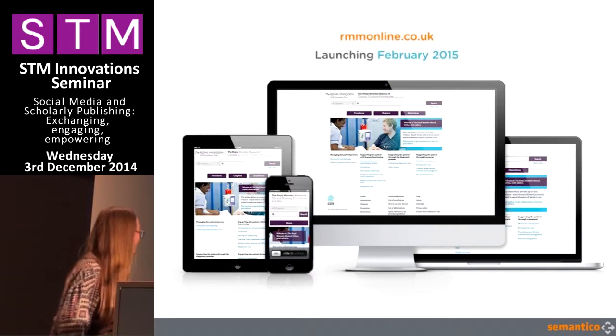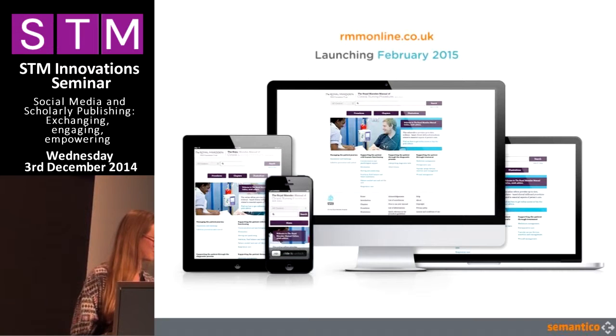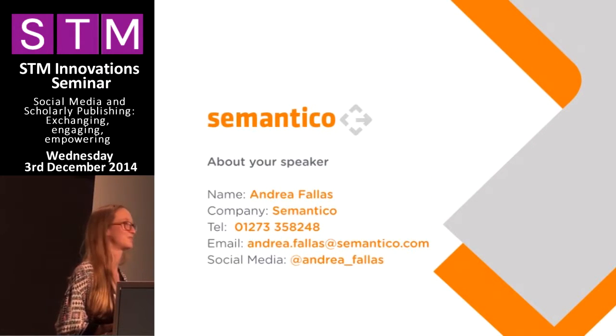So I'm out of time. Thank you all for joining me on this whistle-stop tour of the new Royal Marsden Manual. If you've got any questions, my contact details should be appearing shortly, and you can also catch myself or my colleague Lorraine with the curly hair during the break.